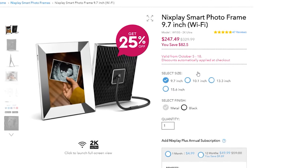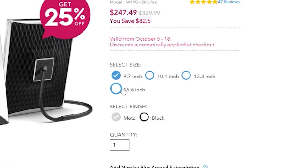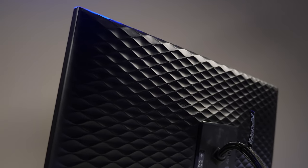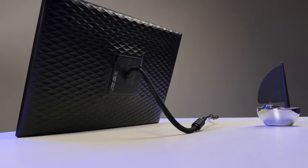There are four sizes available: a 9.7-inch, a 10.1-inch, a 13.3-inch, and the 15.6-inch display that we see right here. Though the largest size only comes in black, which is pretty acceptable.